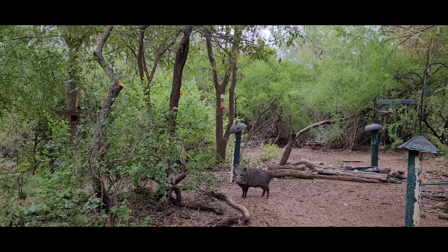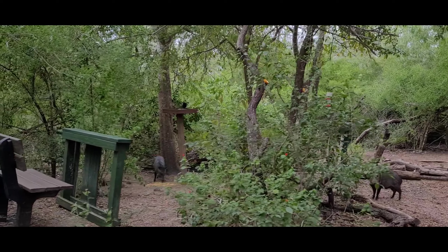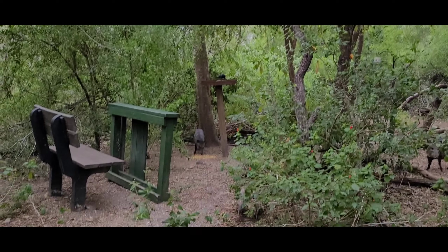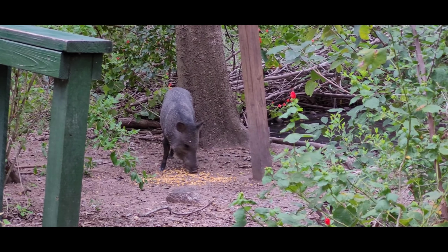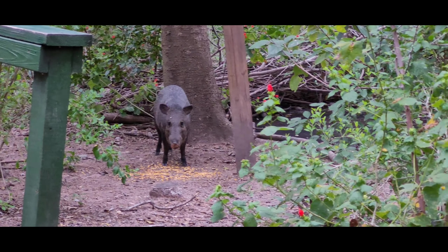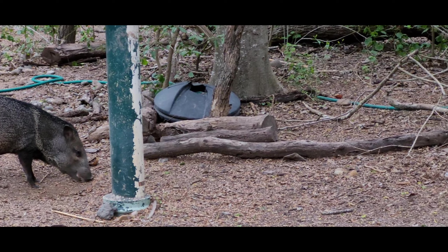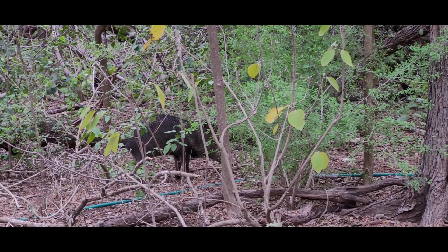I saw a squirrel here somewhere. Oh, they were already fed. See that one right there? There's this one. There's that one that's hidden.